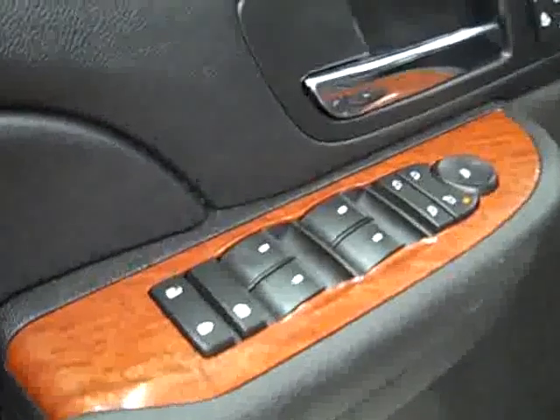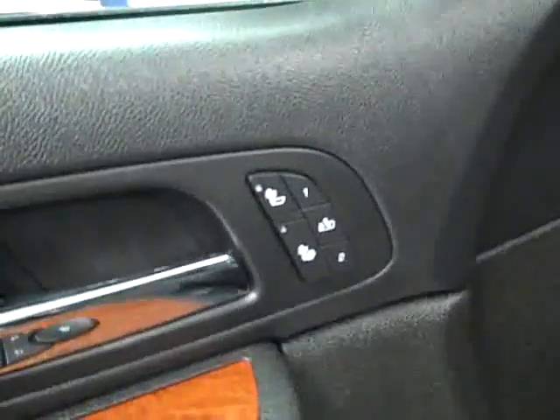Here you get your power windows, locks and mirrors, dual heated seats, memory driver seat, power adjustable seats and leather interior. The leather is in great shape — no rips or tears, no stains. Floors are nice and clean too.